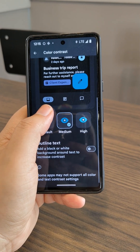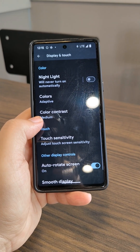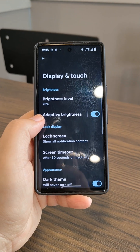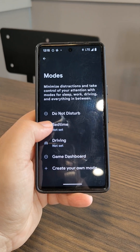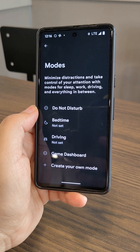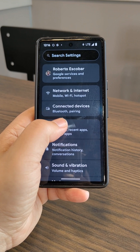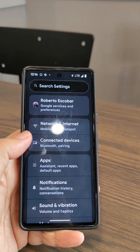We do have the color contrast feature, which I kind of like. It's not a major wow factor for the user experience, but it's nice to have. You'll also notice that certain things like modes and settings are in different categories now — it almost seems like they're trying to categorize everything within the settings app.